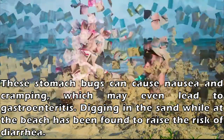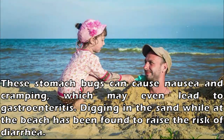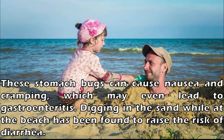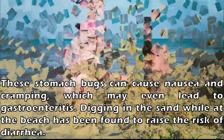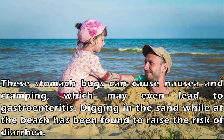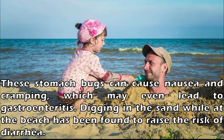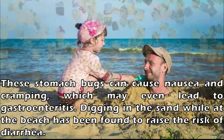These stomach bugs can cause nausea and cramping, which may even lead to gastroenteritis. Digging in the sand while at the beach has been found to raise the risk of diarrhea. Beach visitors will likely come down with familiar pathogens such as E. coli, salmonella, or norovirus, which is the most common stomach flu found in America.